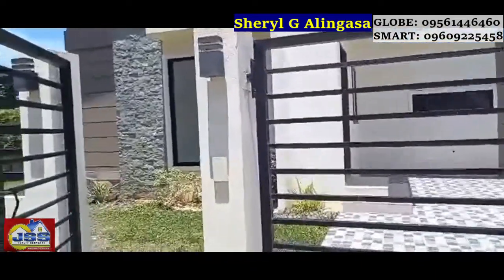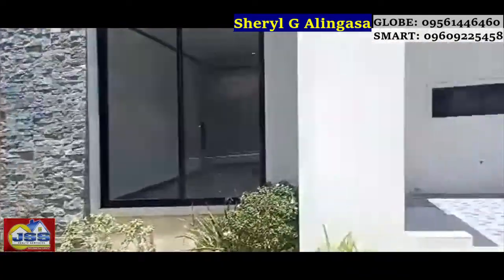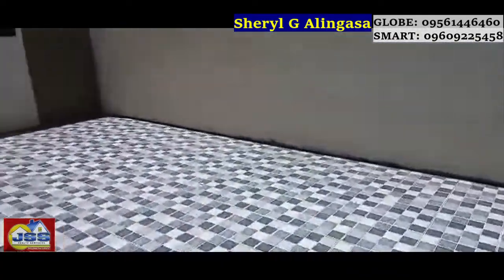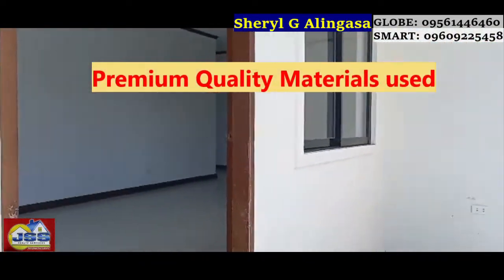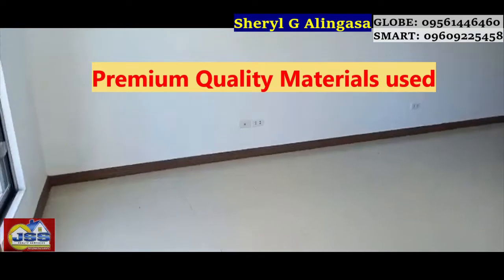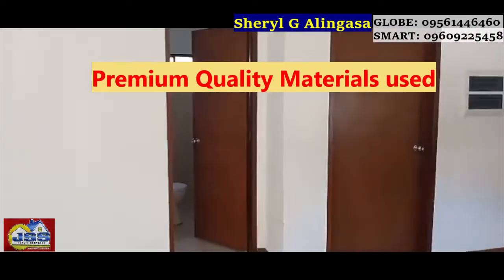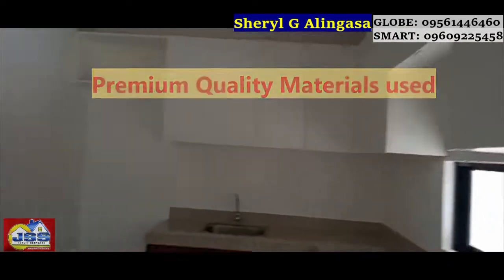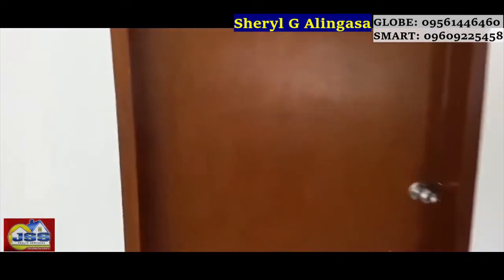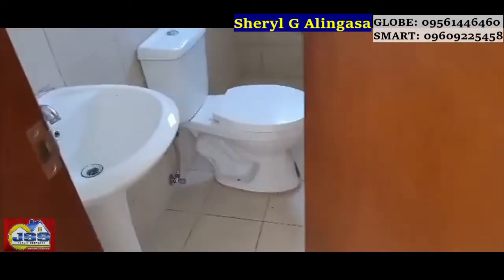Before I tour you, I'm excited to share that this property did not skimp on materials — the materials used are very premium. It's a full two-story house with high ceilings and pin lights. We also have water and electricity ready.